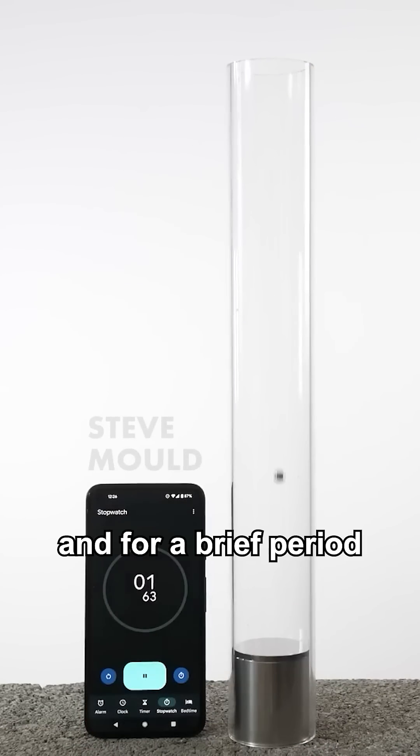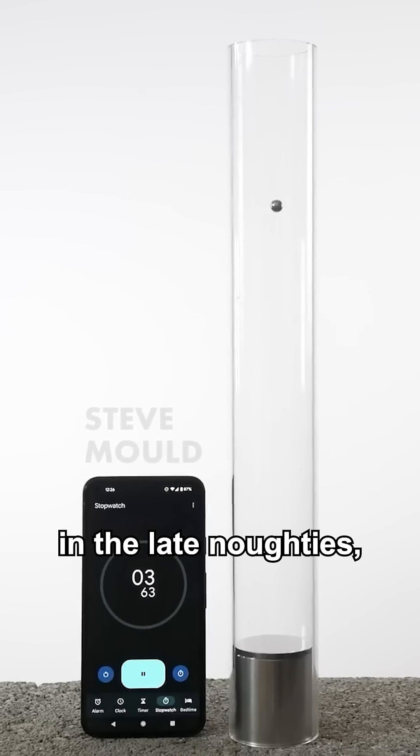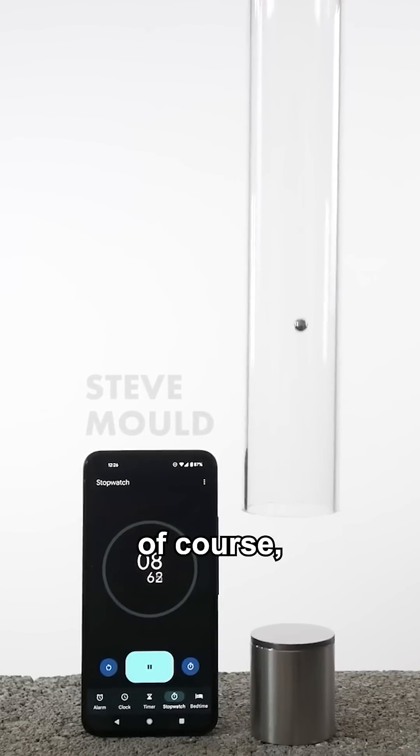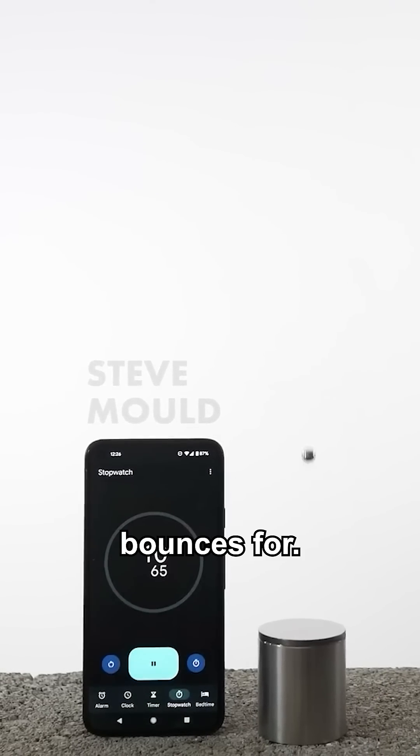They call this an atomic trampoline, and for a brief period in the late noughties you could actually buy one of these things. The thing that's remarkable about the atomic trampoline of course is how long the ball bearing bounces for.